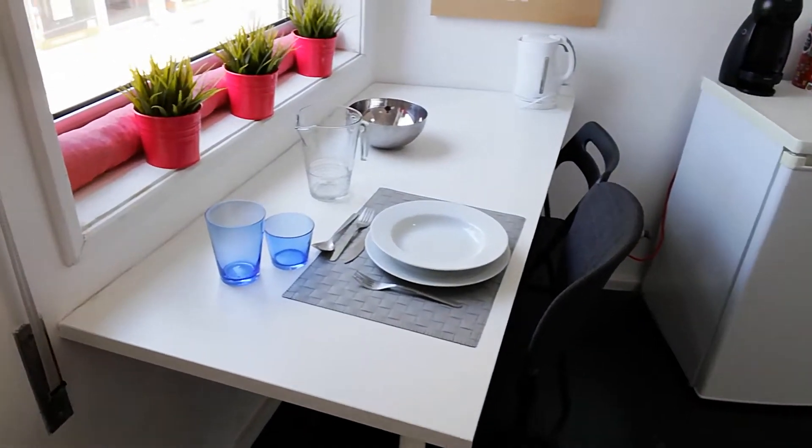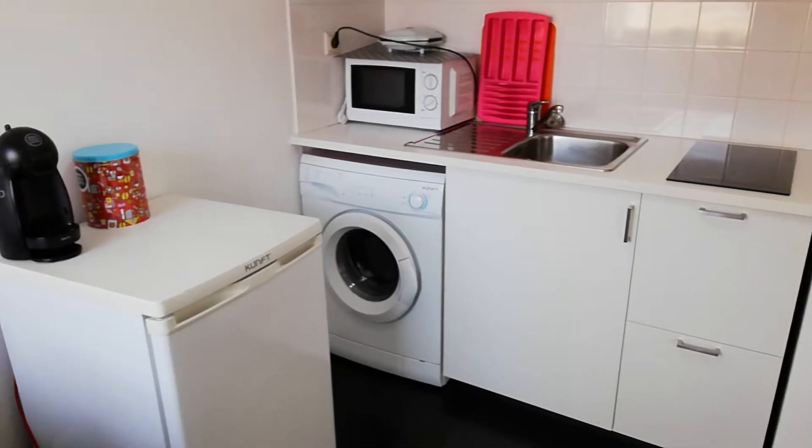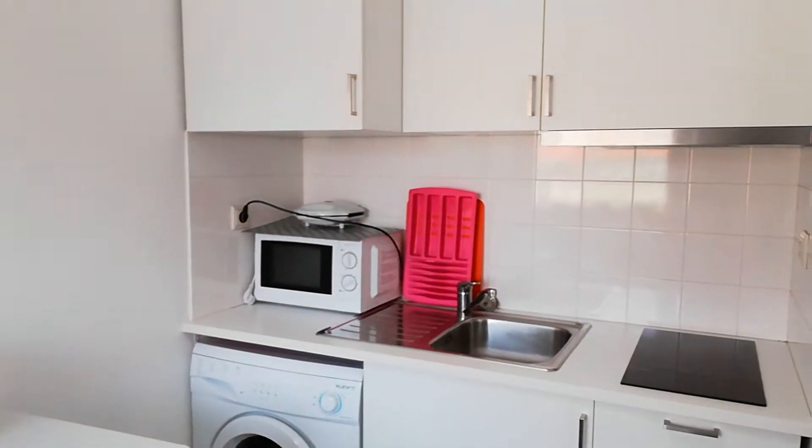Here we have the table. Refrigerator. Washing machine. Microwave. Kitchen cabinets.